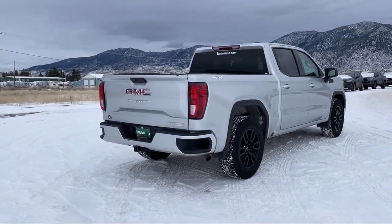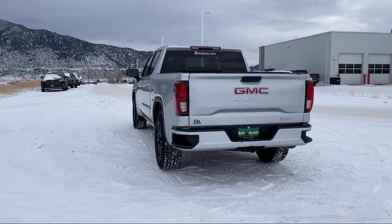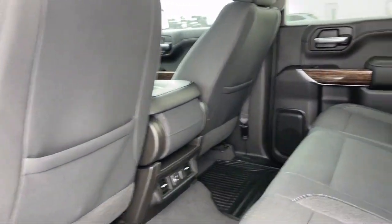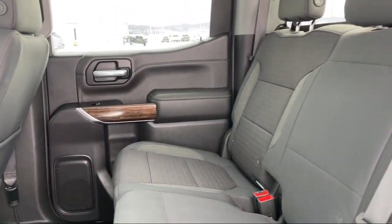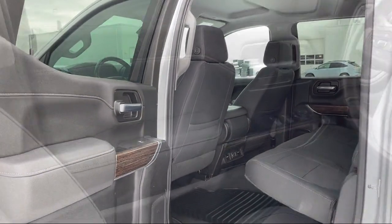All new and most pre-owned vehicles come with a standard Butte Auto Certified Advantage Warranty at no cost to you. This is a 10-year, 200,000 mile powertrain warranty, so you can drive with peace of mind. Give us a call or stop by today and find your next ride at ButteAuto.com.